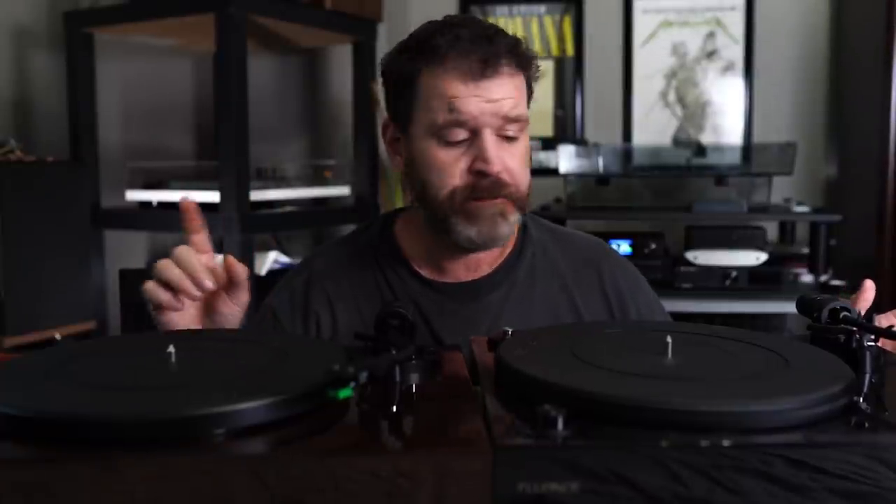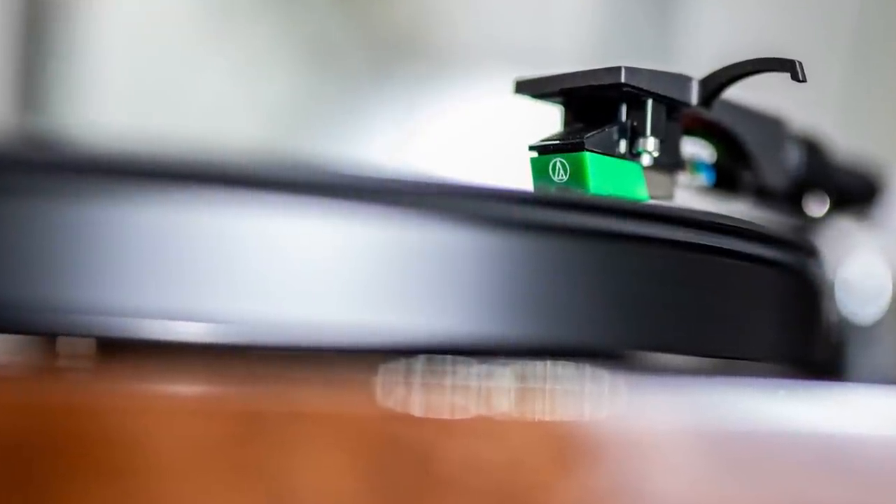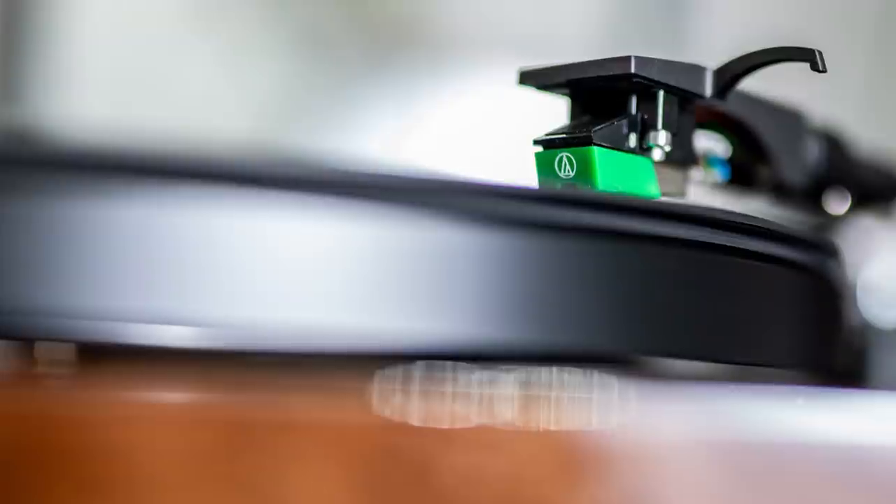The difference is the RT-81 is $250 and it also has a phono preamp. The RT-83 does not have a phono preamp. The RT-81 has an Audio-Technica AT-N95E cartridge.